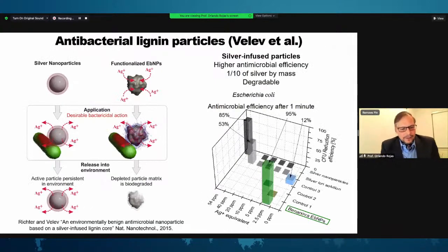For another angle on lignin particles, there is an early paper from Orlin Velev at North Carolina about using lignin as an antibacterial material. Lignin itself is antibacterial, but in this case the approach was to infuse the lignin particle with silver ions, finding a very interesting antibacterial effect that was even better than that of metallic silver particles alone — a super strong antibacterial effect achieved by simple silver infusion into the organic particle.